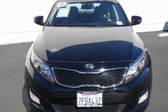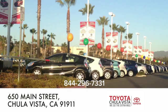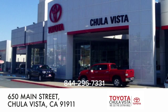You'll never know until you try. Test drive it today. Call, click, or stop in to Toyota Chula Vista. We are conveniently located off the 805 and Main Street exit at 650 Main Street in Chula Vista, California.